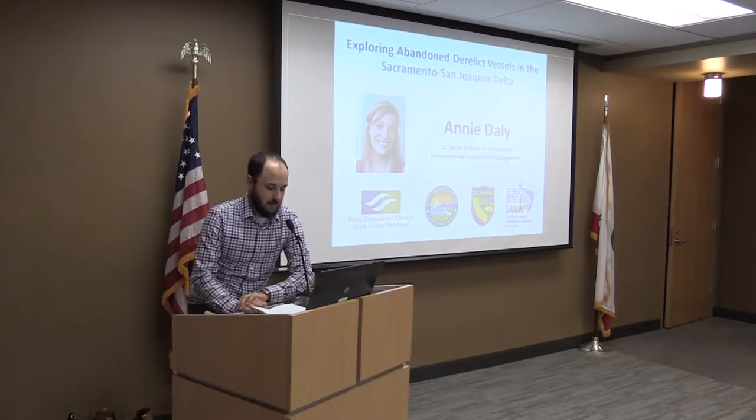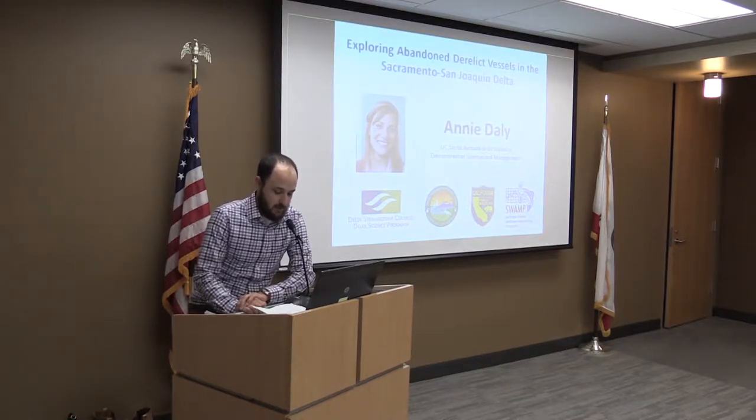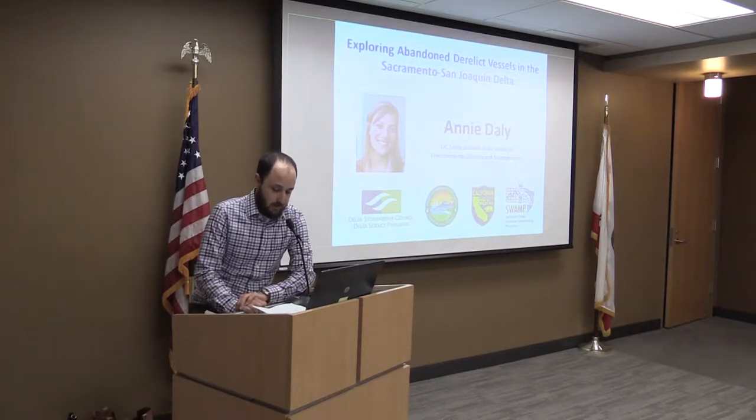It is my pleasure to introduce today's speaker. Annie Daly is a master's candidate at the UC Santa Barbara Bren School of Environmental Science and Management. She grew up in Stockton, where she originally became familiar with the Delta. She received her bachelor's in environmental studies from Loyola Marymount University in Los Angeles. After graduation, she worked in the Bay Area in environmental consulting for five years with a company that primarily focused on NEPA compliance. She went back to get her master's at UC Santa Barbara's Bren School, where she is pursuing a master's of environmental science and management with an emphasis in coastal and marine resource management.